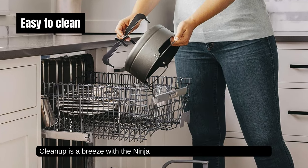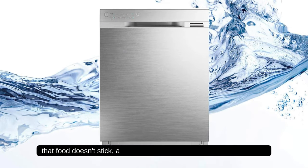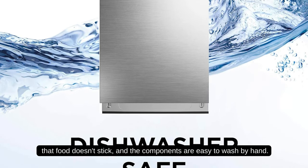Cleanup is a breeze with the Ninja Foodie. The non-stick surfaces ensure that food doesn't stick, and the components are easy to wash by hand.